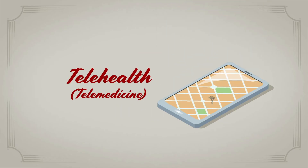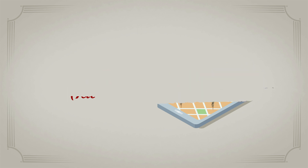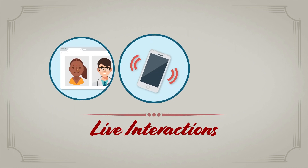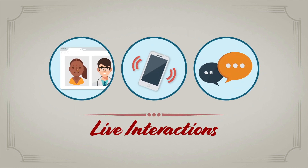Telehealth, or telemedicine, lets you provide medical care to patients without an in-person visit. That can mean live interactions, including video calls, audio-only calls, or live secure messaging.